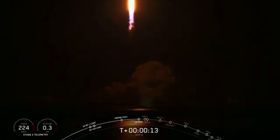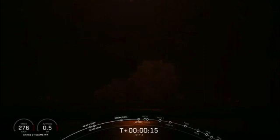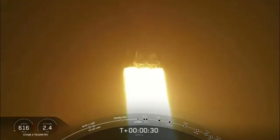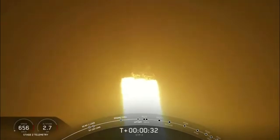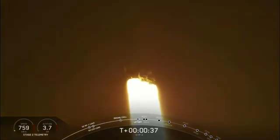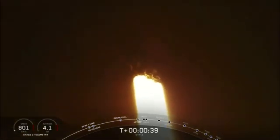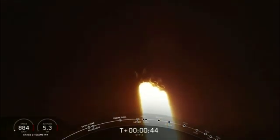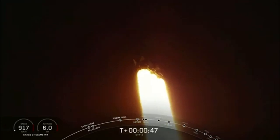T-plus pitch and downrange. T-plus 25 seconds into flight under the thrust of over 5 million pounds — Falcon Heavy is headed to space. We're getting ready to throttle down for passing through the period of maximum dynamic pressure. We've heard call out of throttle bucket for sidecar. We're through Max-Q.